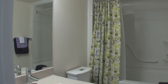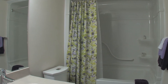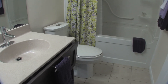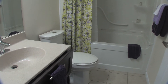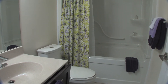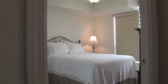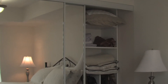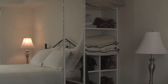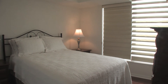Upgraded four-piece bathroom. Large sun-filled master bedroom with floor-to-ceiling mirrored closets, professionally organized by California Closets, laminate floors, and custom window coverings.